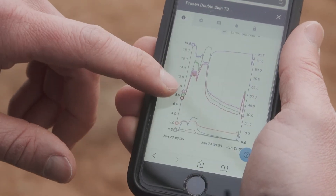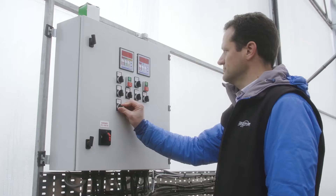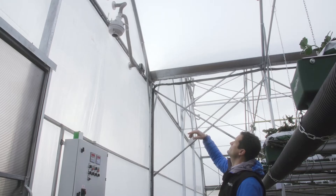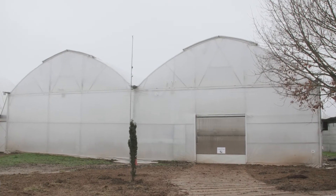Just like in a glasshouse, you use a climate controller to manage the environment in the structure, so you can control things like temperature, humidity, and CO2, optimizing the environment both for yield and for pest and disease control. This tunnel is 9.6 meters wide.